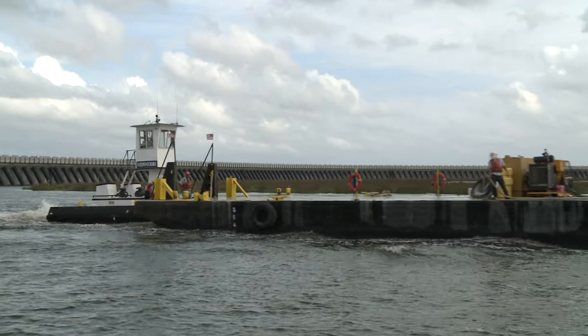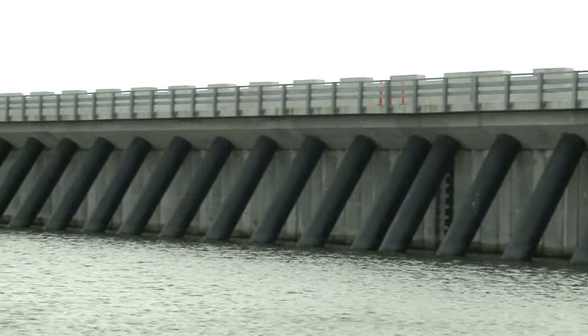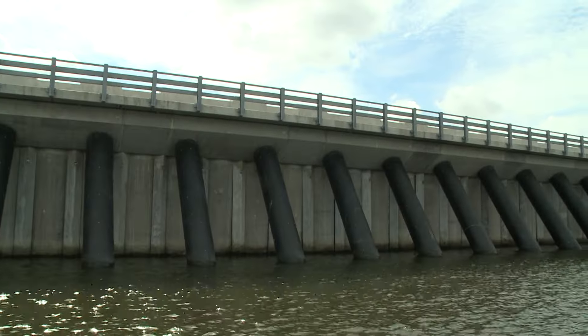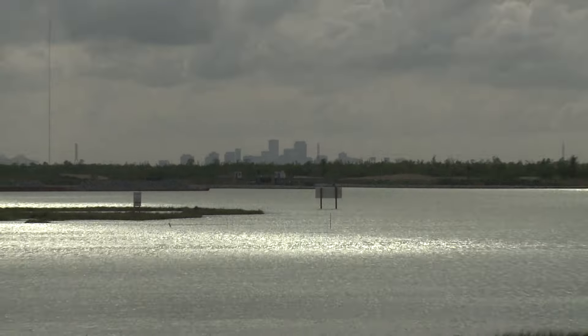The Lake Bourne Surge Barrier stands as a truly remarkable triumph of engineering achievement that vastly enhances safety and security for the residents of New Orleans.